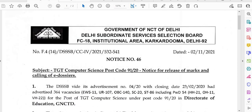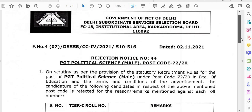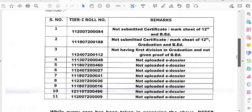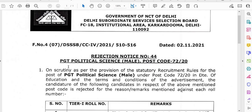The second notice is Rejection Notice Number 44, dated 2nd November 2021, for PGT Political Science Male, Postcode 72-20. The candidature is rejected for the reasons mentioned against each roll number. There are a total of 11 roll numbers in this rejection list — please check that.